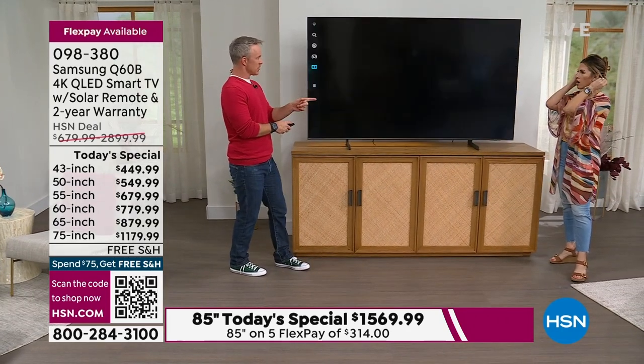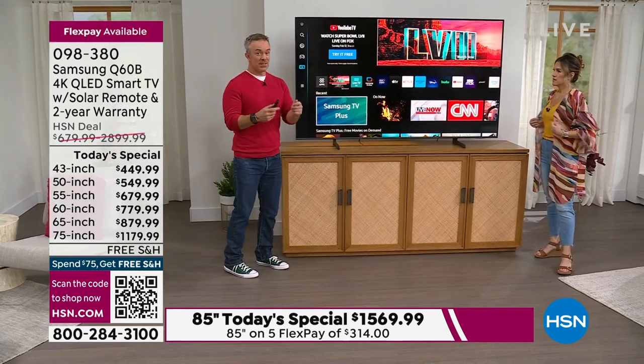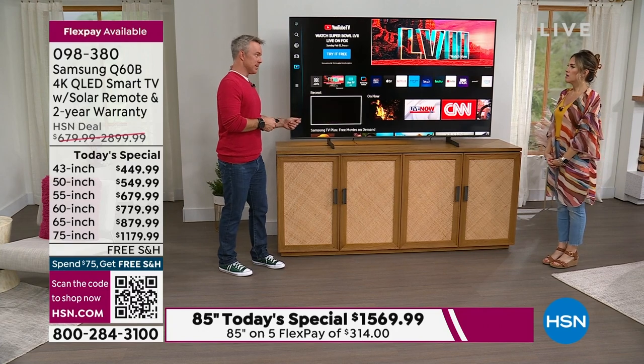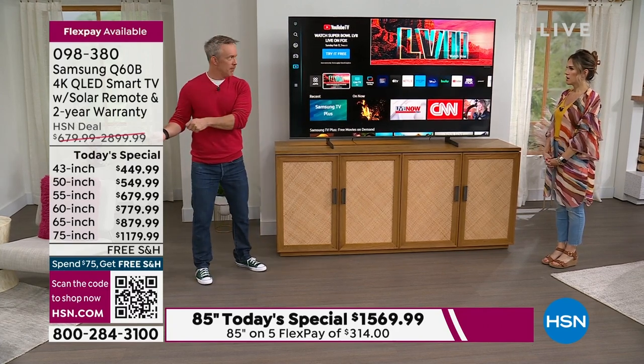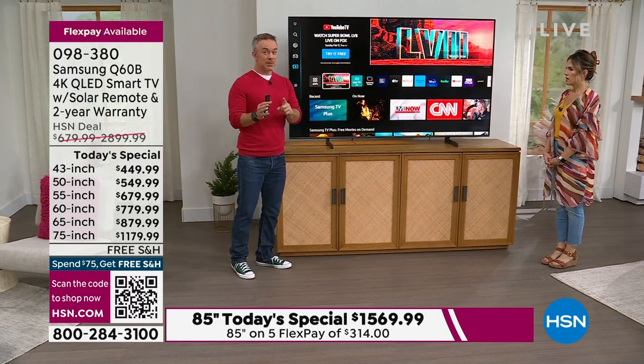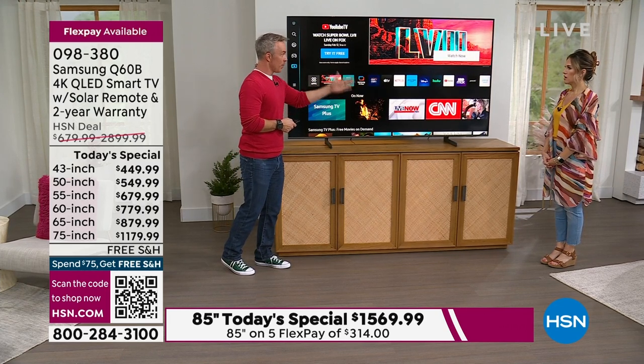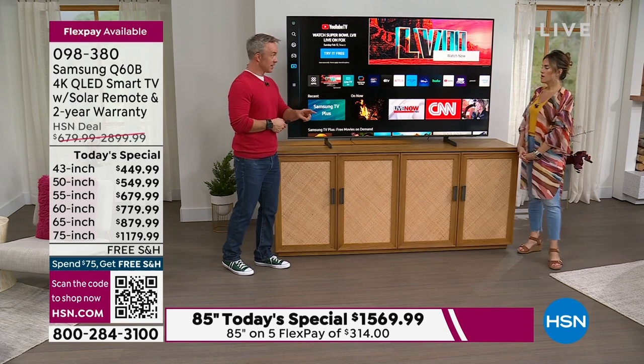Do you have Alexa at home? Previously if I wanted to speak to my Samsung television I had to use the Samsung assistant — then I had my Alexa, then Google Home. Samsung now has such pull that they have Alexa, Google, and Bixby all built in. You pick which one you want.